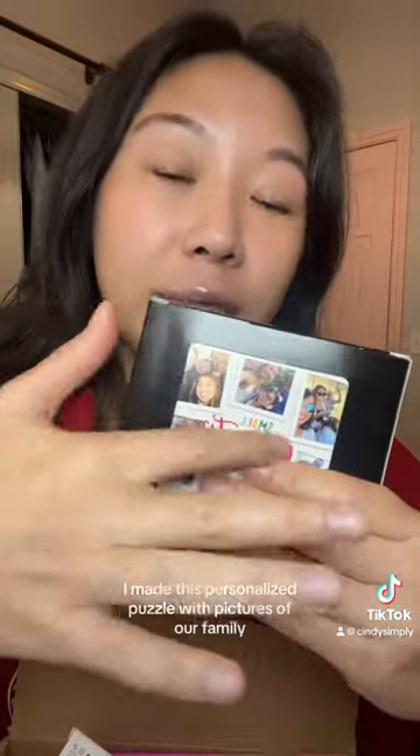First up, I made this personalized puzzle with pictures of our family. We did a lot of puzzles when I was back home for Christmas, so I thought it was just a cute little gift idea. Next up, I'm sending her this cute purple bag I got from Ipsy this month.